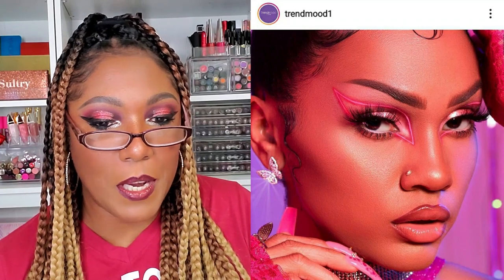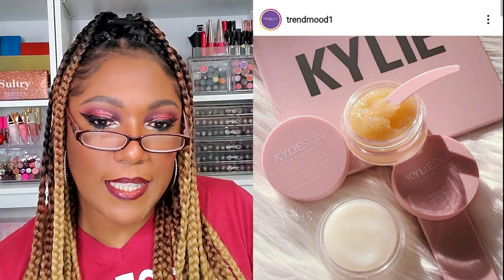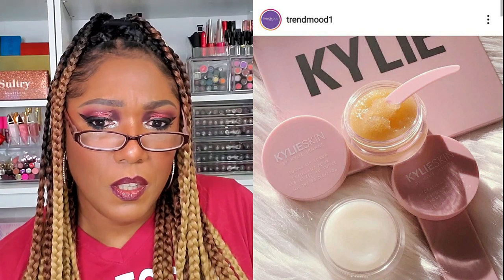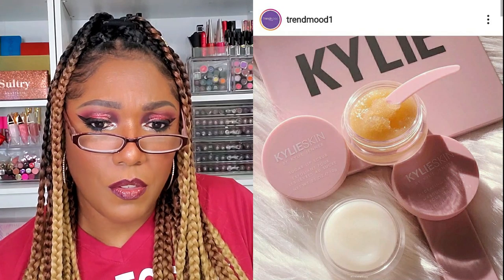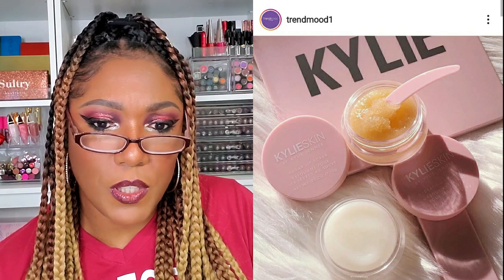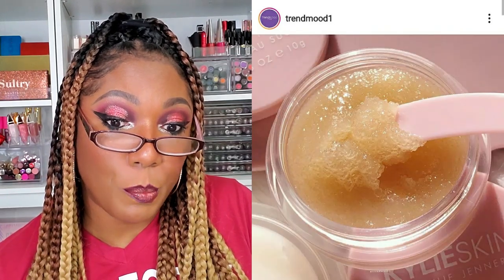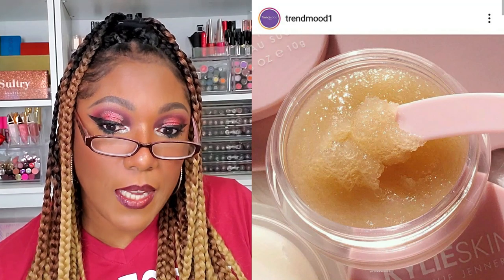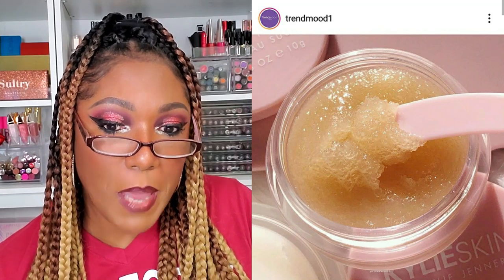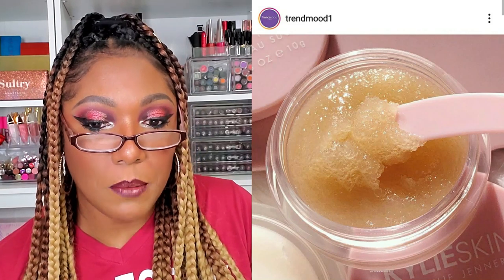Next I see Kylie Skin has a new lip scrub — it's called the Vanilla Sugar Lip Scrub. Exfoliates and softens lips, leaving them smooth and prepped for product. It includes a spatula for easy application, $20, not bad. And it says it's available now.